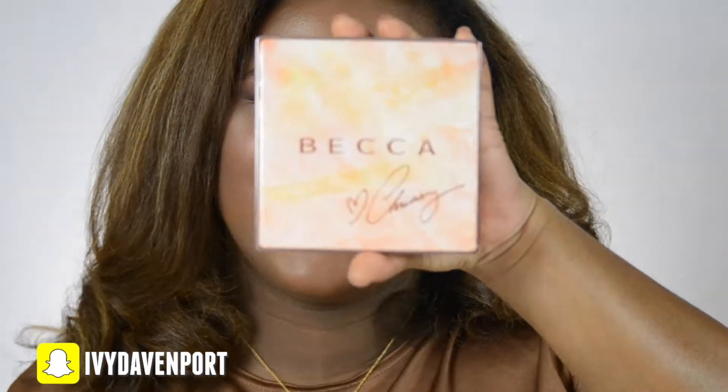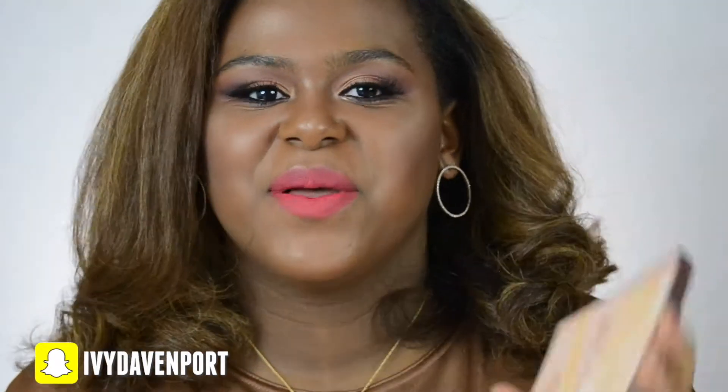Hi eye catchers, welcome back to my channel. For any of you who are new, hi, I'm Ivy. Today's video is going to be about the BECCA Cosmetics Chrissy Teigen collab. I'm doing a rose gold inspired palette — she has two highlighters, one blush, and one bronzer, and this palette retails for $46 at Sephora, Ulta, or beccacosmetics.com.